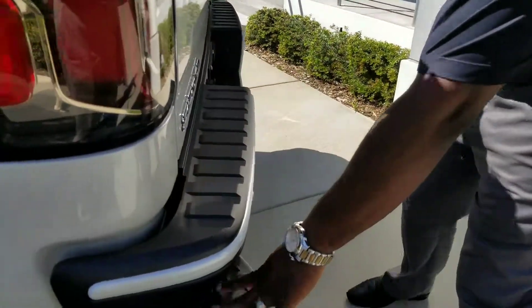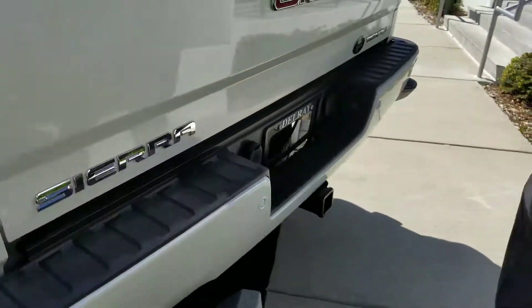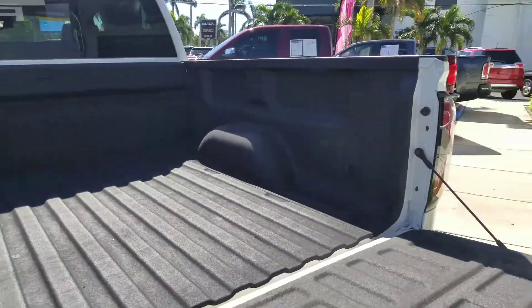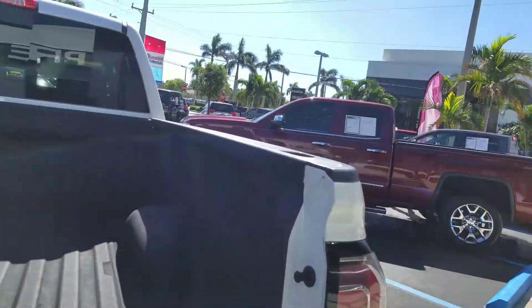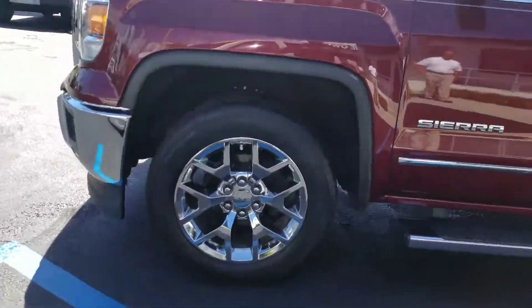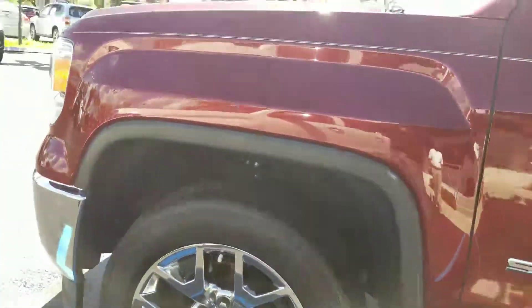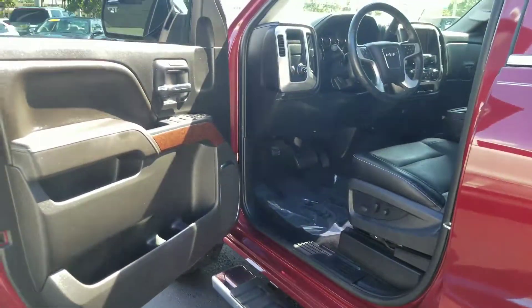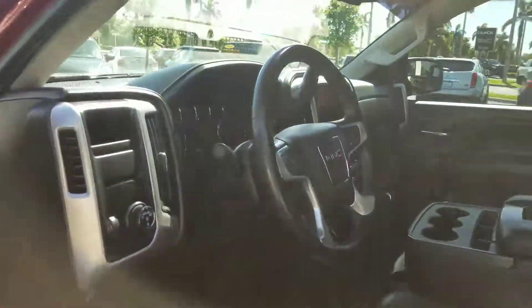Both trucks have the same stuff on there, and you also have the backup camera. I just want to introduce you and tell you what's going on with both vehicles. On the red one, you can see the nice wheels on the SLT. Pretty much the same type of equipment inside — 8-inch screen.